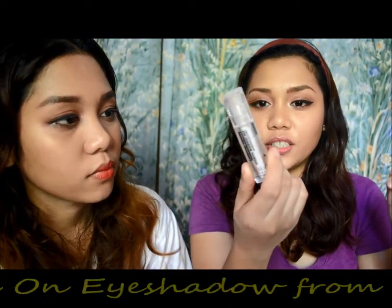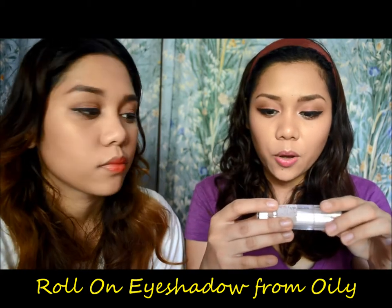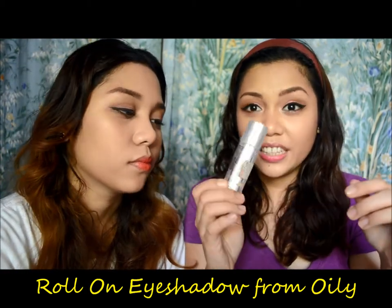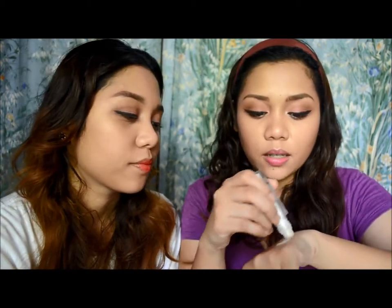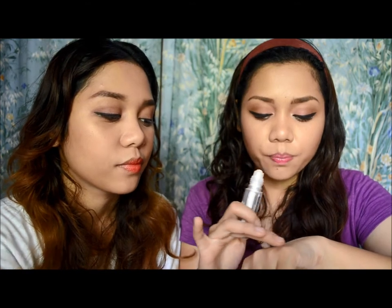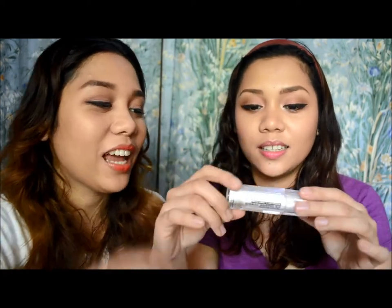I have this roll-on eyeshadow — the Delicate Rainbow Eyeshadow Powder from the brand Oily, which I think is a Chinese brand. It looks white in the packaging but when you swatch it on it becomes gold. I use it as a highlight on my tear ducts and even on my cheekbones. It's really cheap — only 12 pesos — and we haven't had any breakouts from it, so it seems like an okay product.